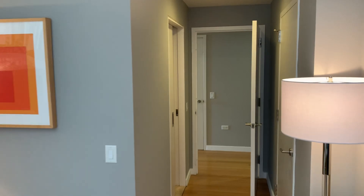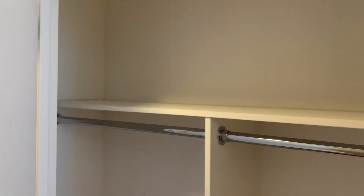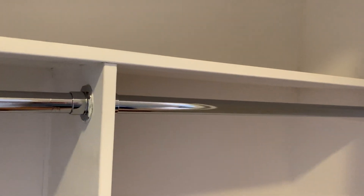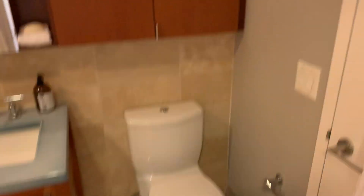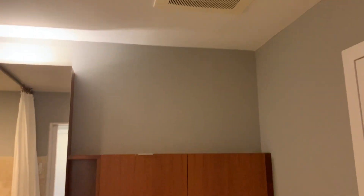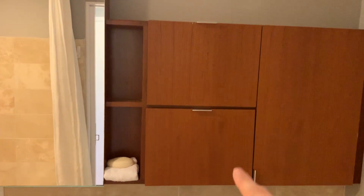This bedroom has an en-suite bath and closet — another nice large closet. The bathroom has a pocket door, so what's great is you can enter from inside the bedroom or access the bathroom from the hallway as well, which is great for guests. This bathroom also has a deep soaking tub, a Toto toilet, vented to the outside, and plenty of storage — all of these are storage cabinets.